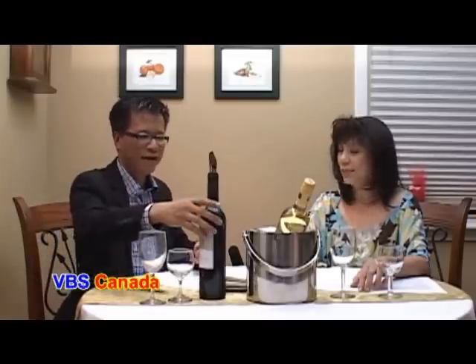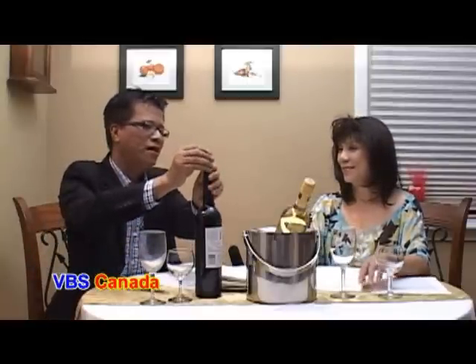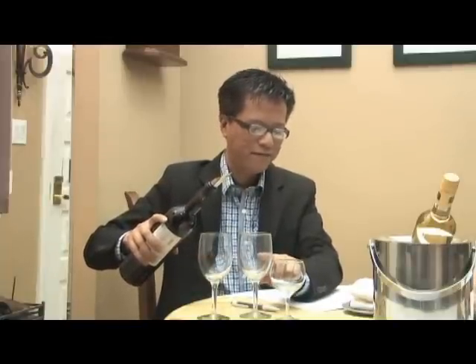Hùng chia sẻ với quý vị có hai cái loại ly khác nhau cũng như là cái cách để cầm cái ly. Rượu đỏ, rượu trắng. Bây giờ Hùng có thể nào chia sẻ với quý vị khán giả về cái cách mà rót rượu vào ly như thế nào không? Cách rót thì những người bartender họ rót rất là hay. Cái điểm mà Hùng muốn thưa với quý vị và chị Ly là cái mình rót đến cỡ nào là vừa, cái đó là cái quan trọng.